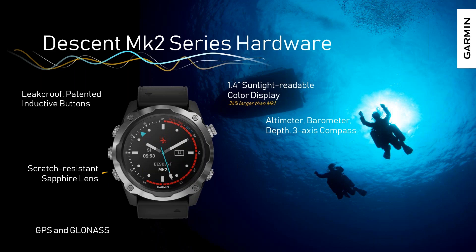Despite having a larger display, we haven't really increased the size of the watch too terribly much. It's a 52-millimeter case, about 17.8 millimeters thick — still a very everyday wearable design, which is a key goal: to make this something you really don't want to take off even after you get off the dive boat. We've introduced new leak-proof button technology with inductive buttons, which eliminates holes through the case and eliminates O-rings that can leak and fail. We've also kept the scratch-resistant sapphire lens from the Descent MK1 series.